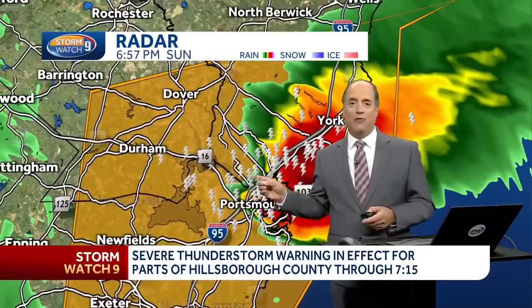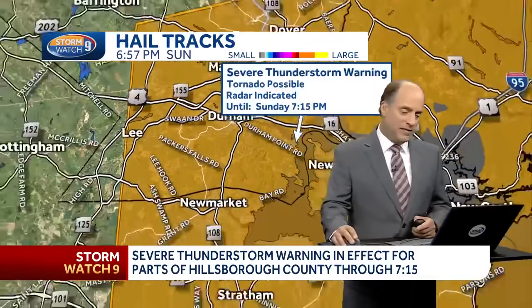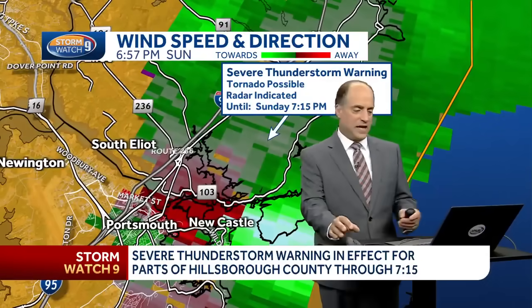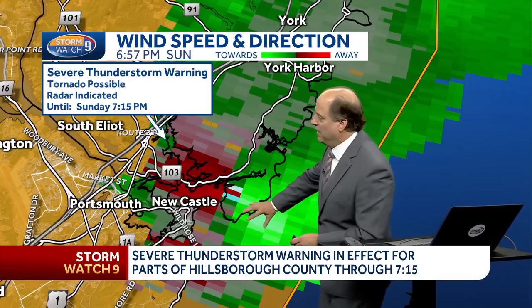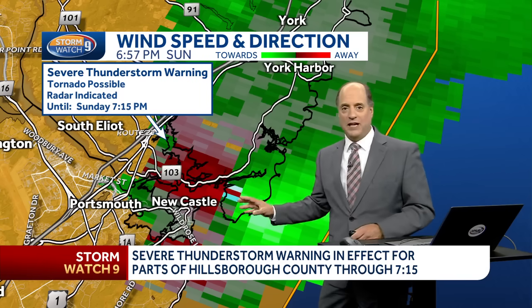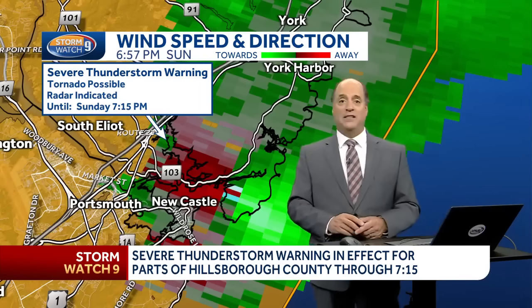Now if there's any rotation left over from this particular cell, you'd be sitting back to the east, right over Portsmouth. This is a view of the velocity scans from Gray, Maine. The bright green indicates motion up towards the radar site right around Newcastle pressing down to the south. So if we were to see any rotation, it would be right in here, and again moving offshore in the next five to ten minutes.